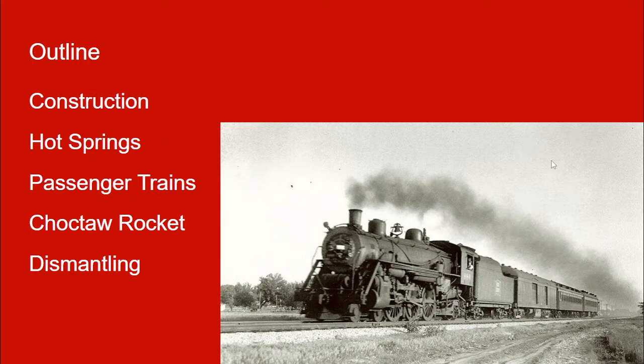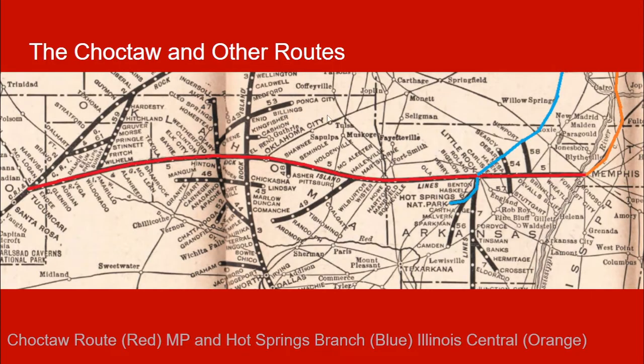This is just a random Rock Island steam-driven passenger train with heavyweight cars — maybe wood, I'm not really sure. I just pulled the picture from either Wikipedia or Pinterest. Anyways, this is the Choctaw and other routes that we'll be talking about today.